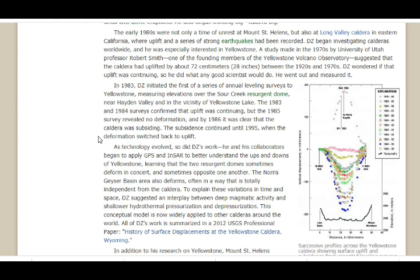The subsidence continued until 1995, when deformation switched back to uplift. As technology evolved, so did DZ's work. He and his collaborators began to apply GPS and InSAR to better understand the ups and downs of Yellowstone, learning that the two resurgent domes sometimes deform in concert and sometimes opposite one another. The Norris Geyser Basin area — where Steamboat Geyser is — also deforms, often in a way that is totally independent from the caldera. To explain these variations in time and space, DZ suggested an interplay between deep magmatic activity and shallower hydrothermal pressurization and depressurization. This conceptual model is now widely applied to other calderas around the world.